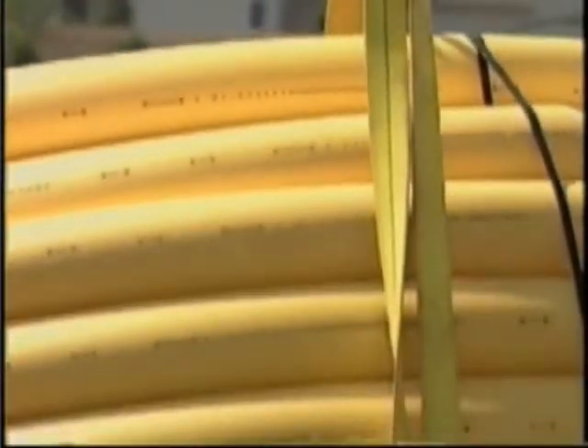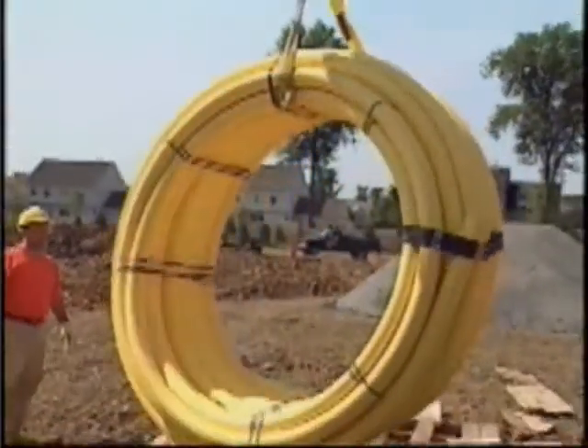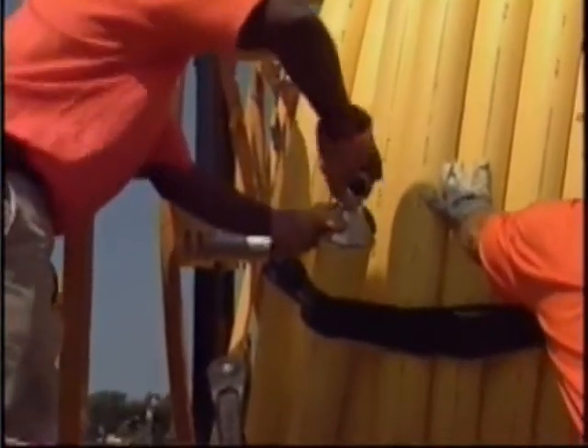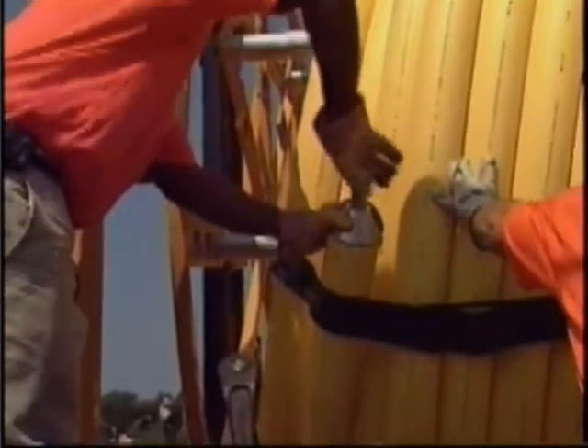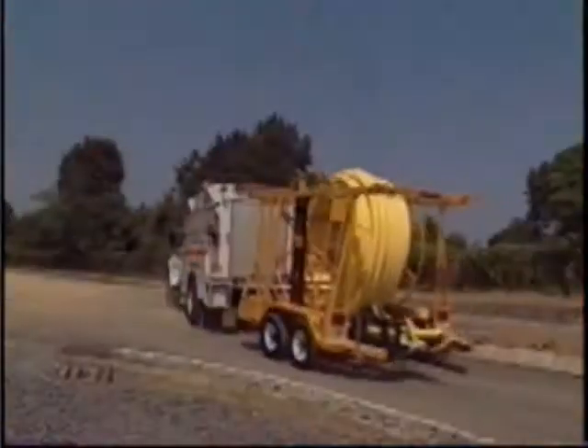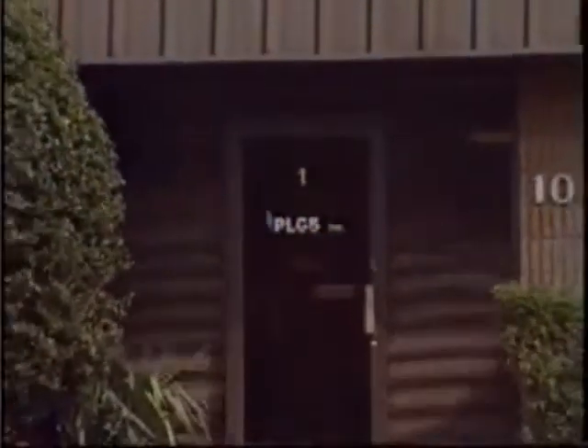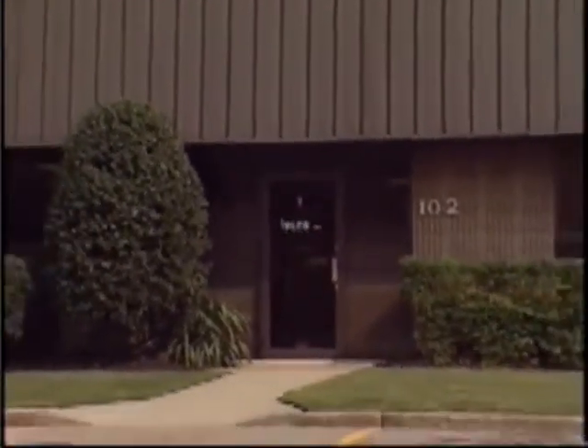The U.S. gas industry installs 23,000 miles of PE plastic mains annually. In Europe, more than 75% of large PE pipe is supplied in coils. If this practice was copied in the USA, our gas utilities could save more than $30 million a year. You can be sure they will be pushing pipe manufacturers to supply more of their pipe in coils in the near future.